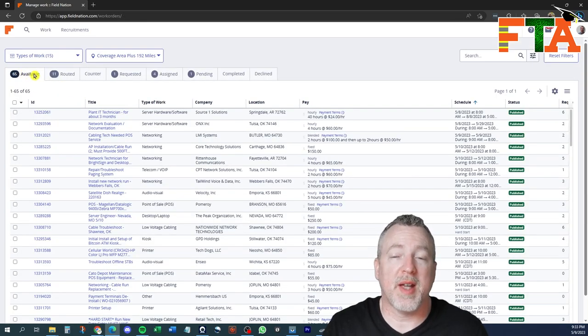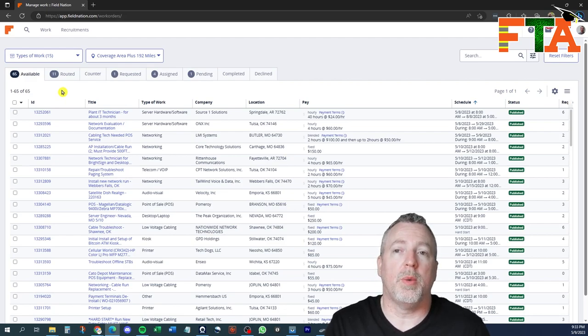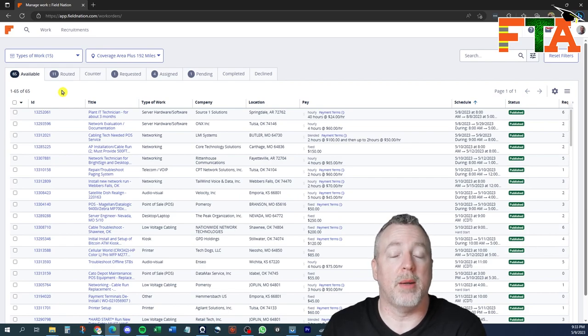The tickets under the available tab are routed out to the majority of techs in the area. Buyers can set some parameters — only offering it to techs with a three-star rating or above, certain equipment, a drug screening, or a background screening. Generally speaking, the available tab is going to show you the most tickets. You go in and make a request, and you and maybe 10 other techs do the same thing. The buyer then looks at all the requests, profiles, ratings, and history to determine who they assign the job to. Once you establish a relationship with a client, they'll often choose you because they know your quality of work.